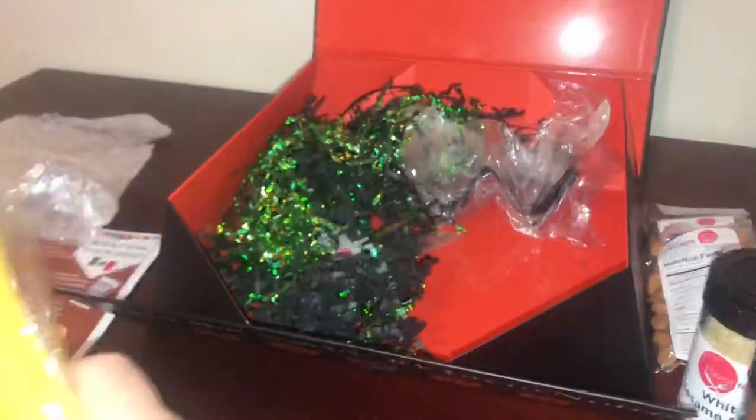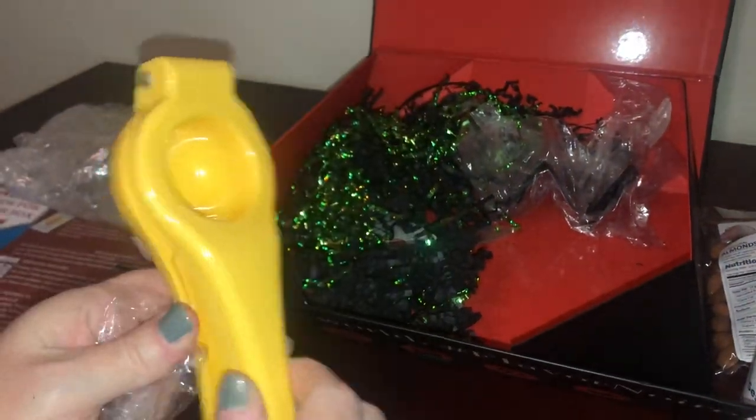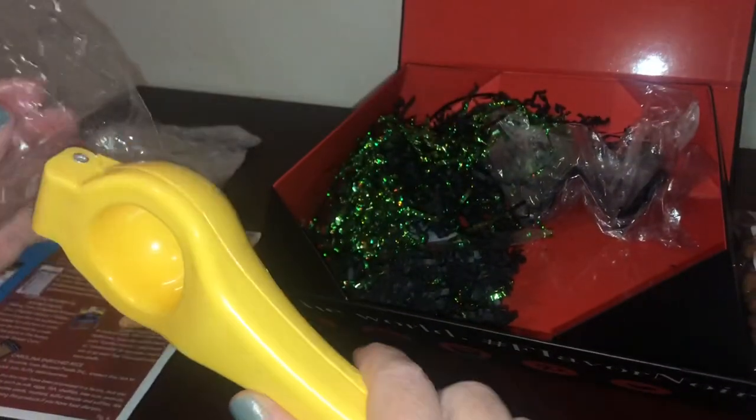Another great thing is you always get kitchen tools. You have your lemon squeezer juicer, and these are the taco holders — you get a set of two of those. That's really great.